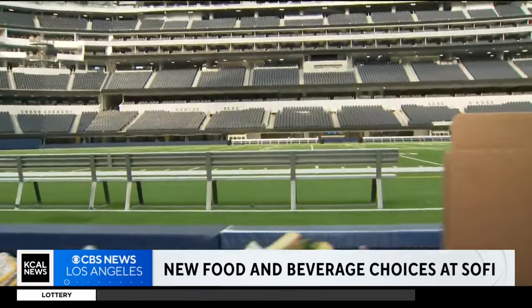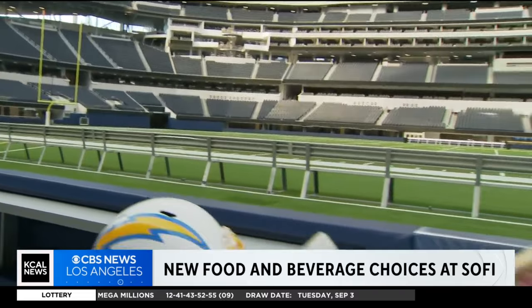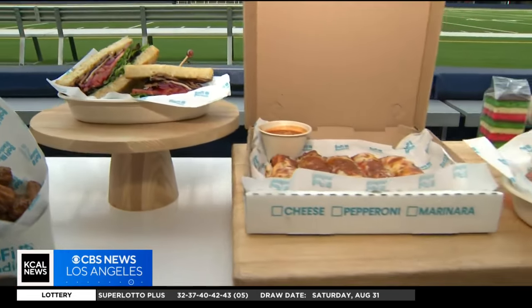Football season is my favorite time of year, and when I first came and got to see the view of the field from here, I was like, yes, this is where I want to be all fall long — especially when they told me they have food options. Because let's be honest, a three-hour game, you're going to get hungry. Look at all these items they now have here at SoFi for people coming to see the Chargers, the Rams, or a special event.